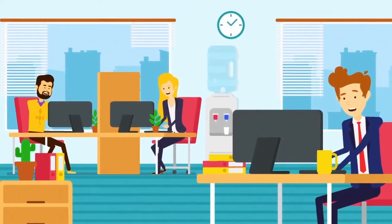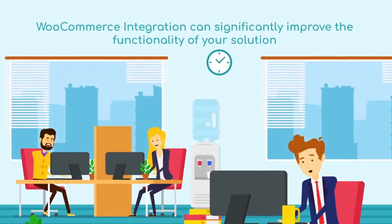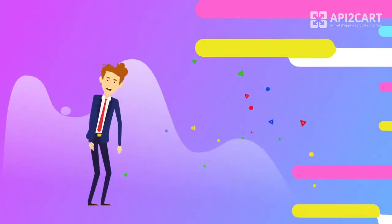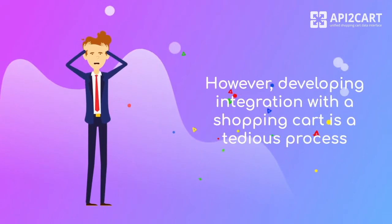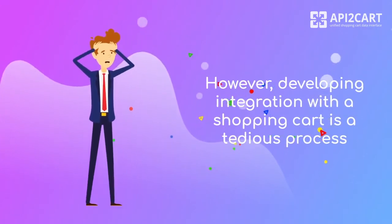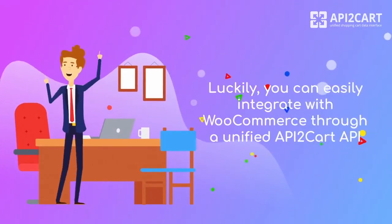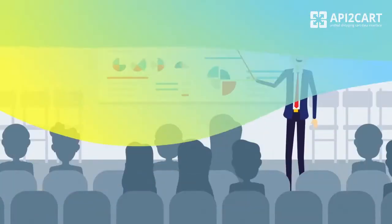What's more, WooCommerce integration can significantly improve the functionality of your solution, giving it new possibilities. However, developing integration with the shopping cart is a tedious process that involves a great deal of time, resources and highly qualified specialists. Luckily, you can easily integrate with WooCommerce through a unified API — API to Cart.